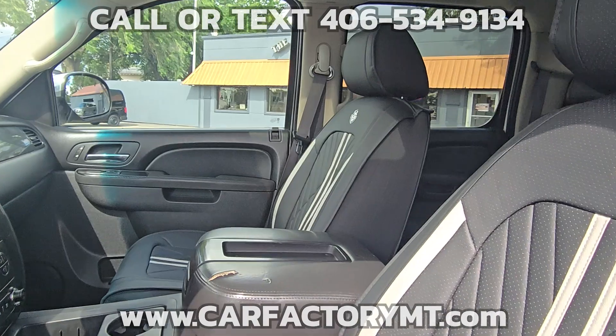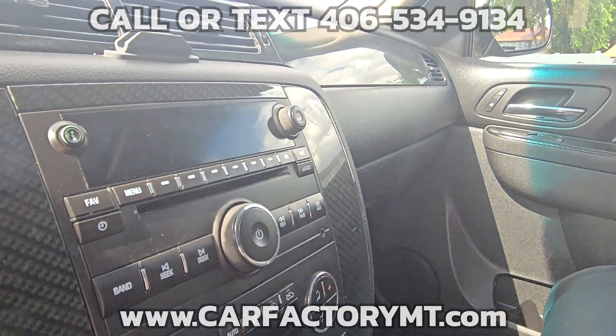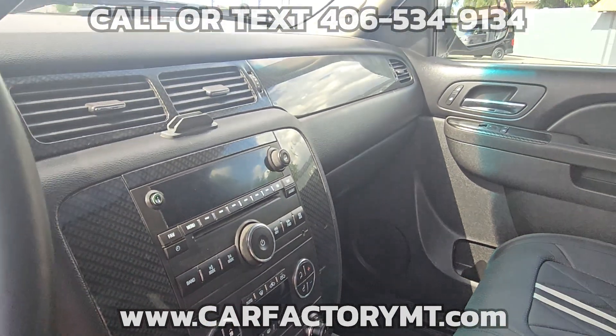Stop by today at 4562 State Ave, Billings, Montana. We are Montana.